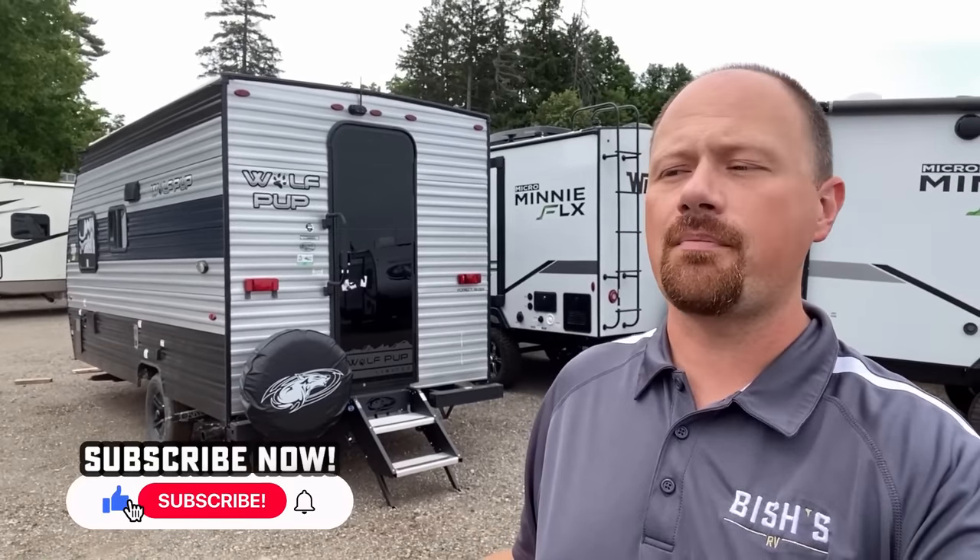Hey everybody, Josh the RV Nerd here at Bish's RV. If you've been a regular returning member of the RV Nerd family, you've seen where I've been rolling out my RV review year-in-review top five listicles — couples campers, bunkhouses, fifth wheels, trailers, all that stuff.